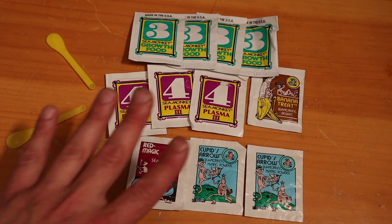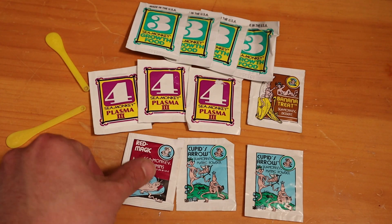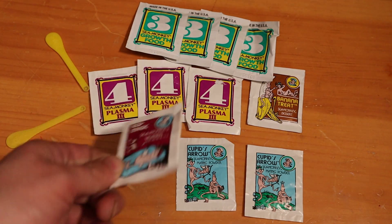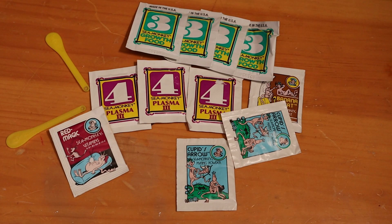Hey guys, welcome back! Today we're gonna be picking one of these packets to give to our sea monkeys. I think I'm gonna go with the red magic vitamins, just to give our guys some vitamins and perk them up a little bit. Then maybe we can give them the other packet and see how they start reacting.